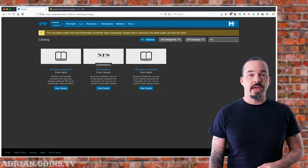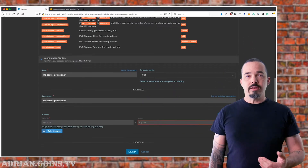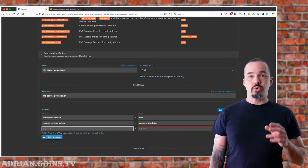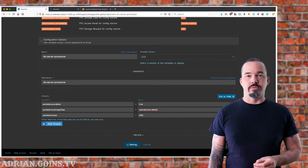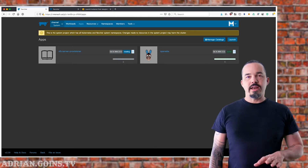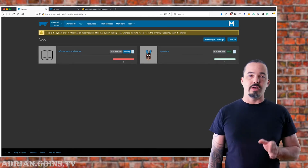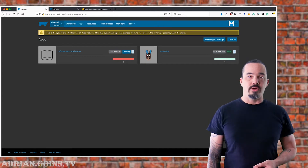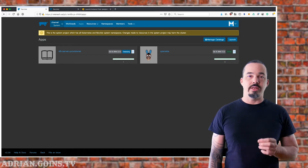Next we're going to launch the NFS Server Provisioner app, taken from the Helm stable repo. I'll enable persistence, set it to use the Jiva storage class, and tell it to provision 20 gigs of storage. This is going to be replicated across three nodes, giving us fast failover for the volume. In order to support NFS within Kubernetes, you'll still need to have the NFS server kernel modules loaded on the host. For Ubuntu, that's nfs-kernel-server, and I do it from the cloud-init user data.